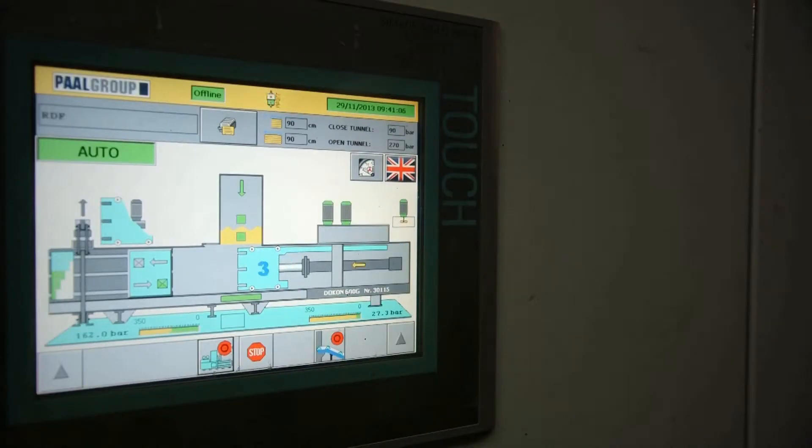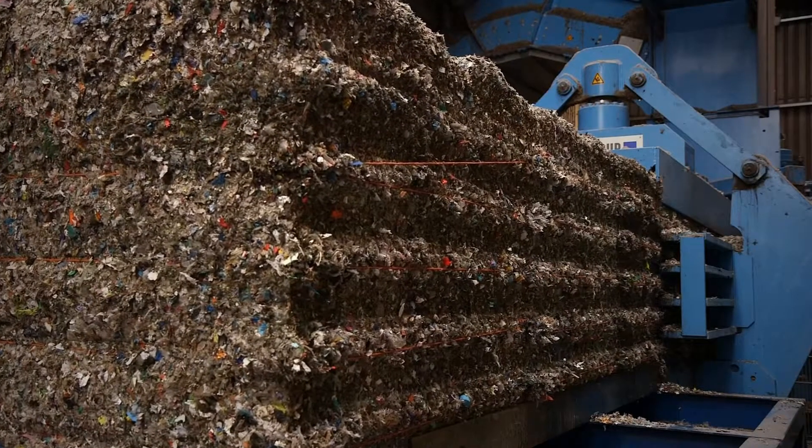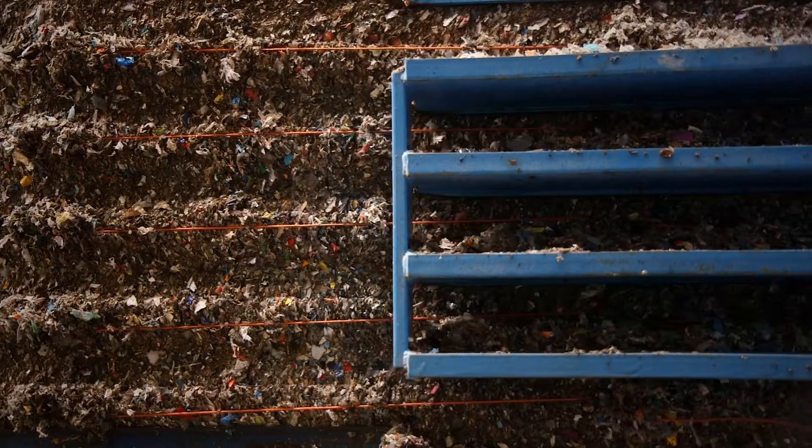The Dokon range of balers offers a pressing force of between 120 and 200 tonnes and is capable of producing RDF bales weighing more than 1.5 tonnes.